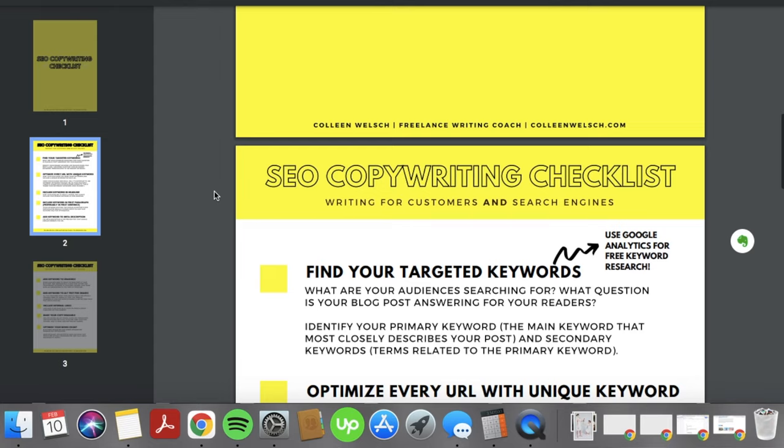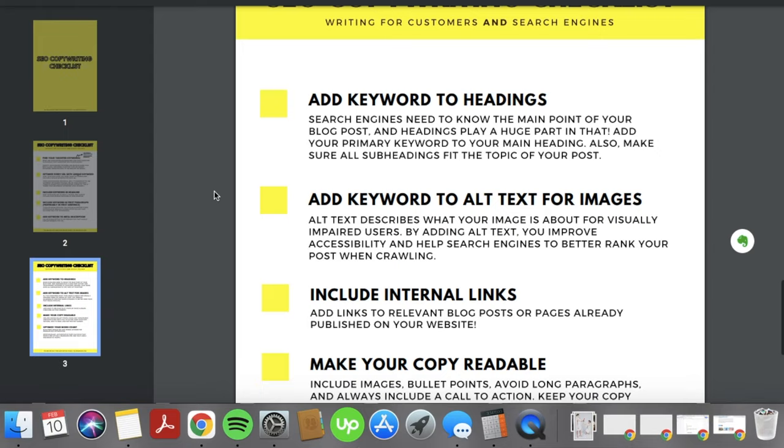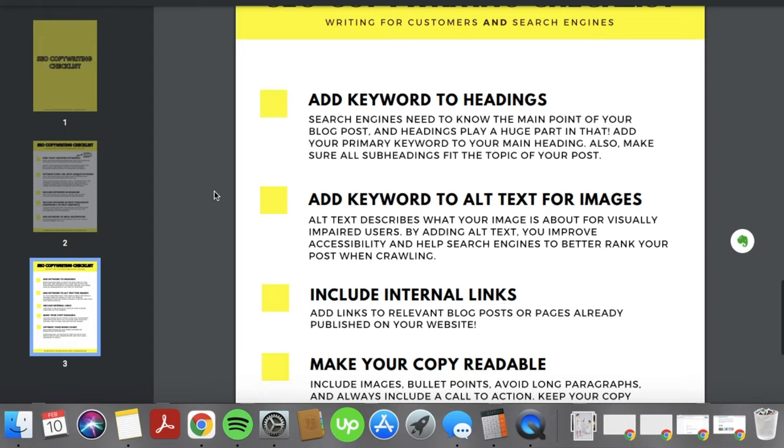Those are the basics of SEO for freelance content writers. I know this is a lot, so if you're brand new to SEO I have a free downloadable checklist on my website — access it in the Freebies tab or find the link down below. You can print it out and keep it next to your desk to refer to when writing blog posts. If you liked this video, don't forget to like and subscribe, and if you have any questions leave them as comments below. I'll see you soon, buddy!